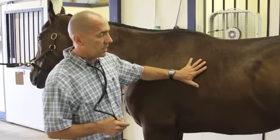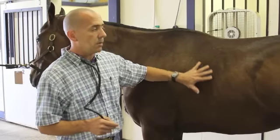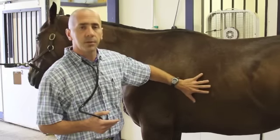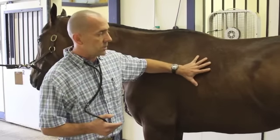You can also auscultate the lungs themselves just by working up into this area. There are different areas of the chest that we will listen to. For cases of things like COPD or asthma, we're listening for different sounds. These are the general areas that we will auscultate or listen to for the lungs themselves.